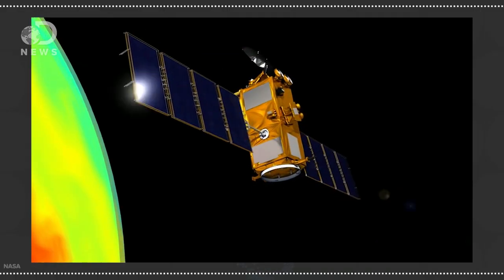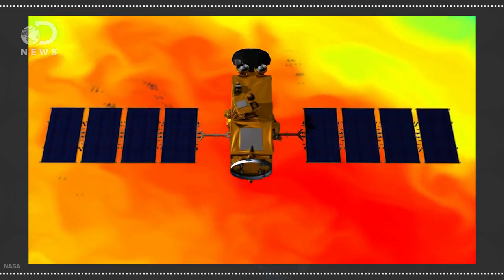Hey guys, Julia here for DNews. Scientists recently used what's called gravity mapping to map the ocean floor. And just like that sounds, it's when satellites measure gravity to tell the topography of a place.